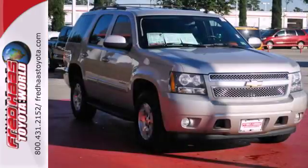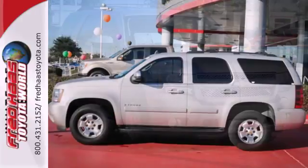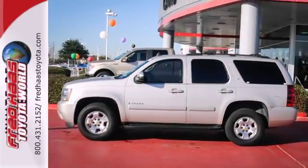Inside you'll find a multi-speaker sound system with CD and MP3 decoder, power door locks, OnStar emergency SOS, and dual zone air conditioning.